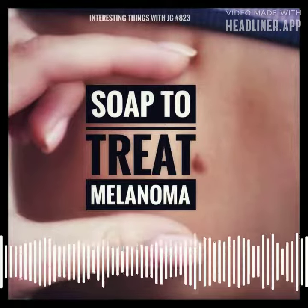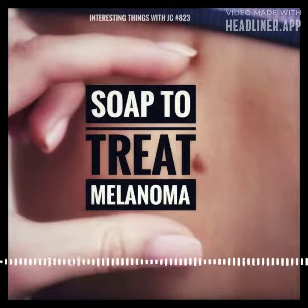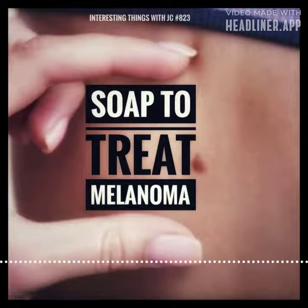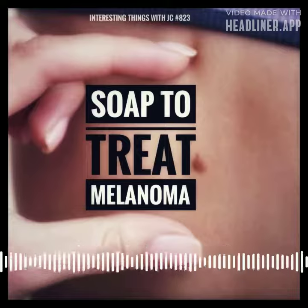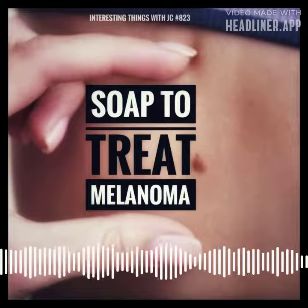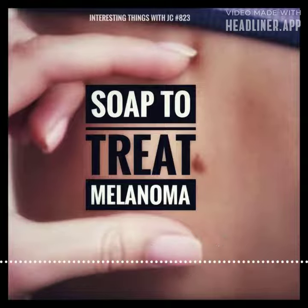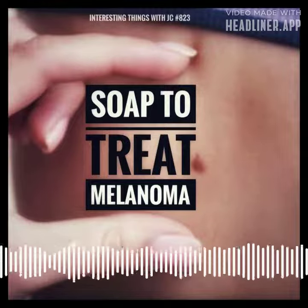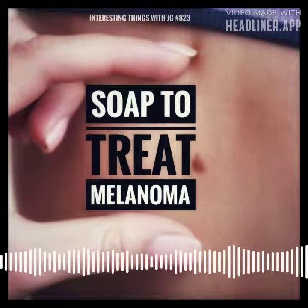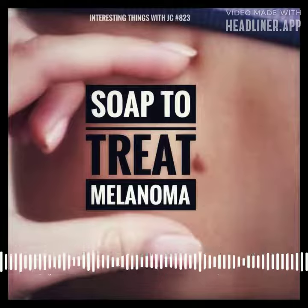Hemon won this competition by creating a special soap designed to treat skin cancer. He spent eight months working on this. The soap is very unique because it contains a substance that fights cancer, along with ingredients typically found in soap and various medicines to treat different kinds of skin cancer. The soap has a dark white color and a rough texture that can be used to exfoliate the skin.